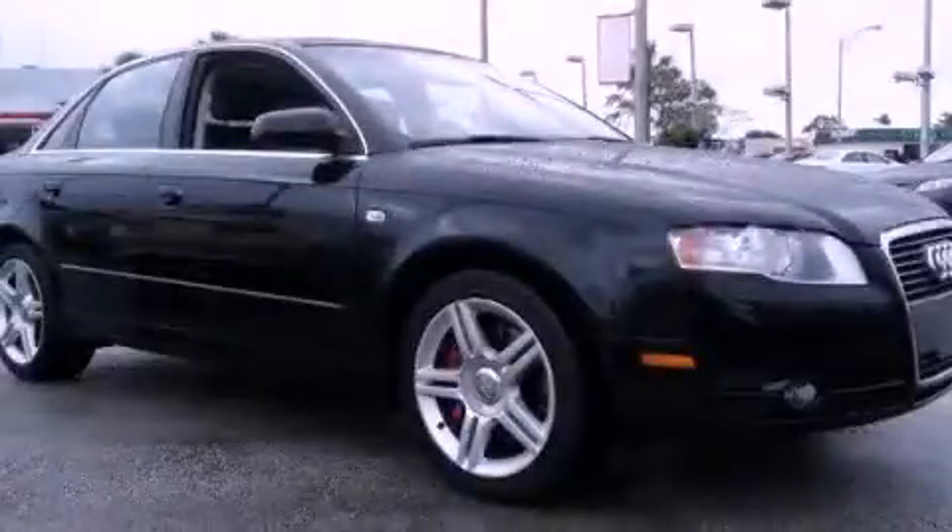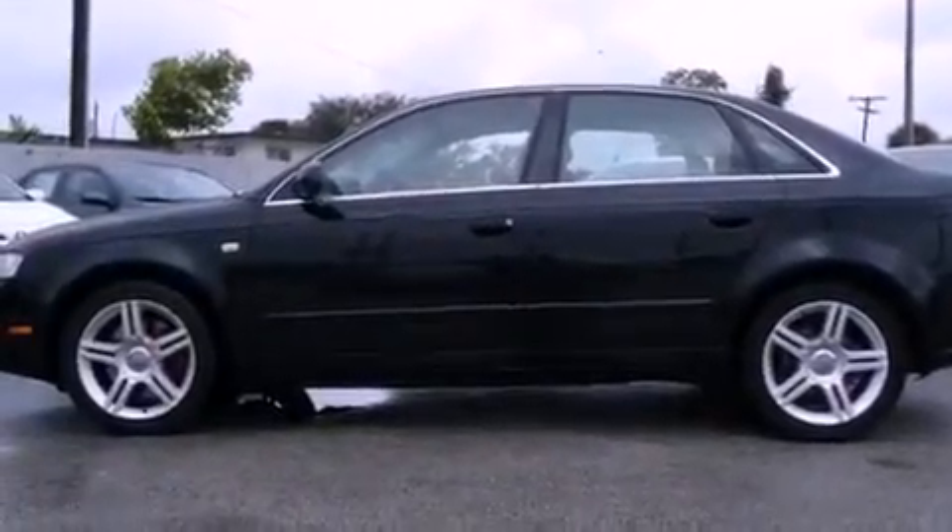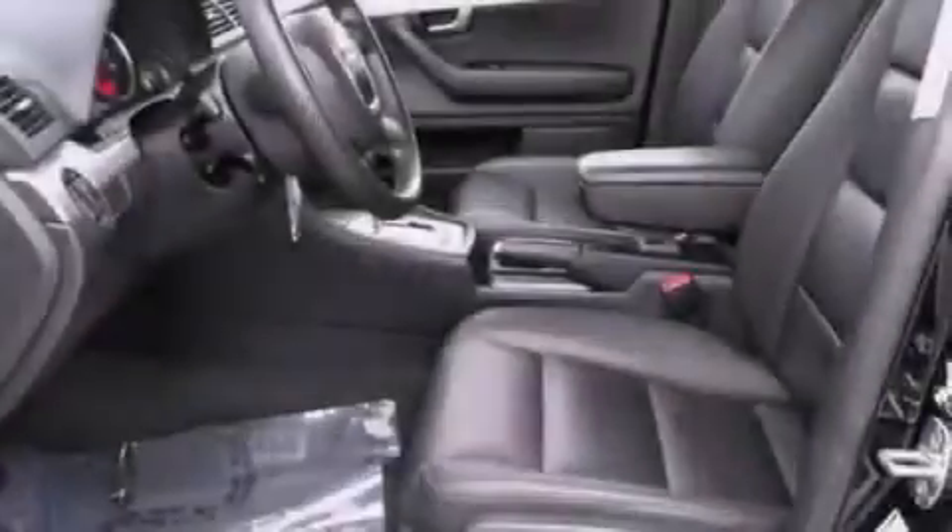This is a 2007 Audi A4, a drive-in shape that provides endless luxury. It has a four-cylinder engine and a continuously variable transmission.